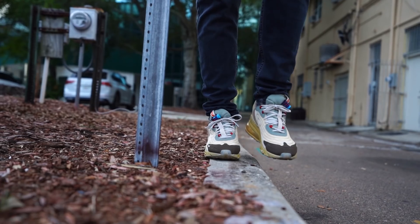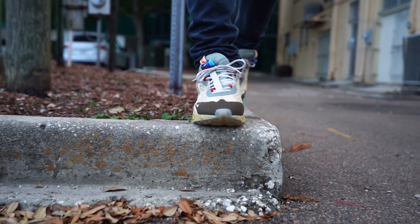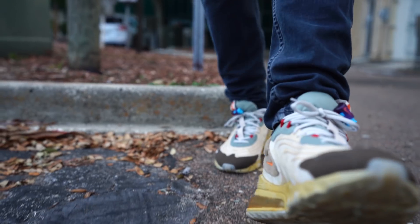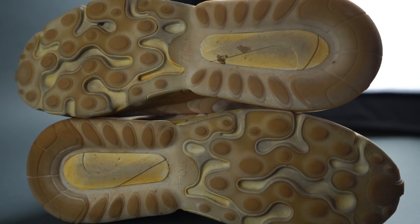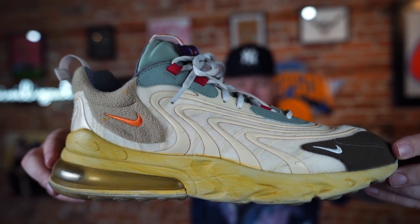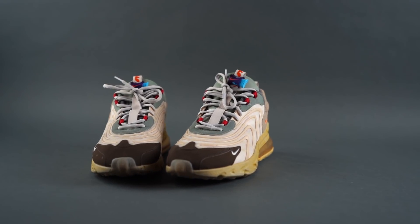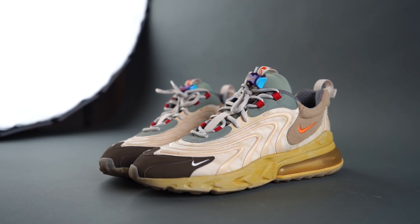I'm pretty happy with the way they've held up, especially because I've been so hard on them over the past month. You can look at the bottom of this sneaker, look at the outsole — you can see these have many miles on them already. Overall I'm actually impressed, much more so than I expected. They improved with time in almost every area, other than the fact that they probably do need to be cleaned a little bit.